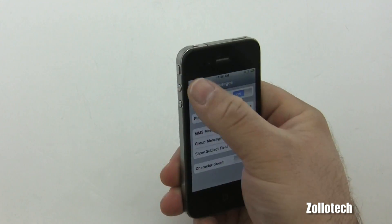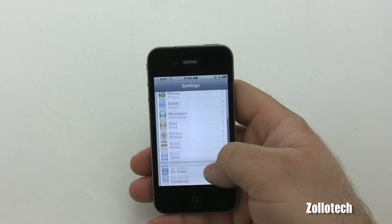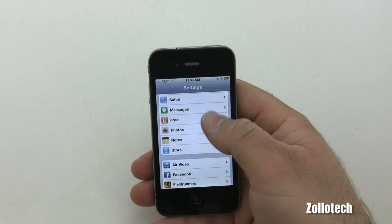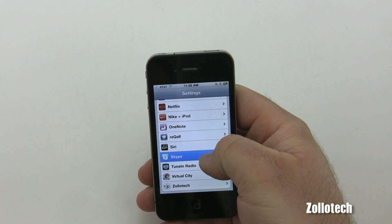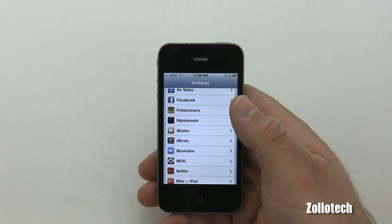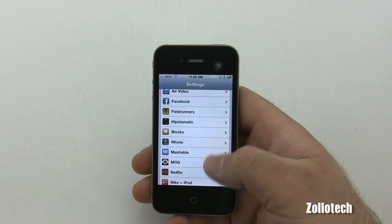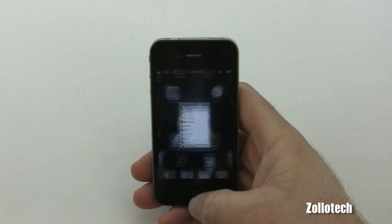If you use Ping, Apple's social network for music, you'll now have push notification options for it. I honestly don't know anybody that regularly uses Ping, so it may not be a huge deal for most people.